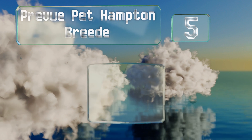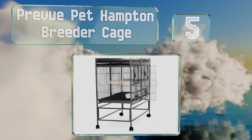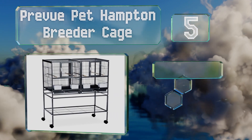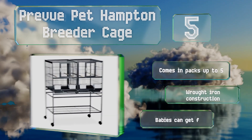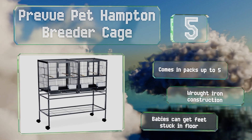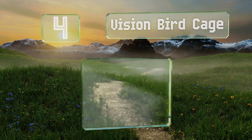At number five, the Prevue Pet Hampton Breeder Cages are for those who want to mate their little birds. It's ideal for budgerigars and finches and can be modified by taking up the center divider for more room when not in use for mating. It comes in packs of up to five and is a wrought iron construction, but be aware that babies can get their feet stuck in the floor.